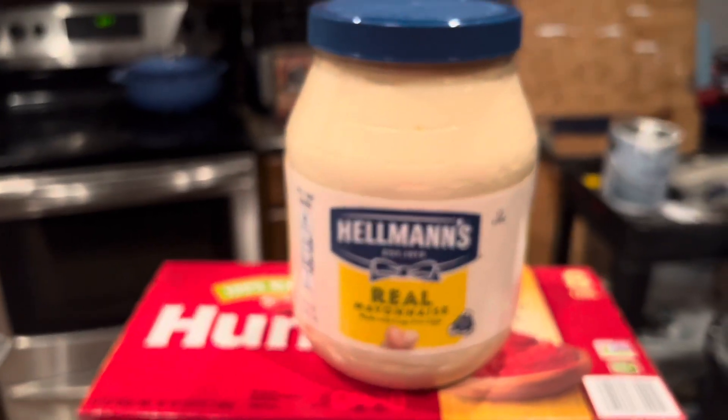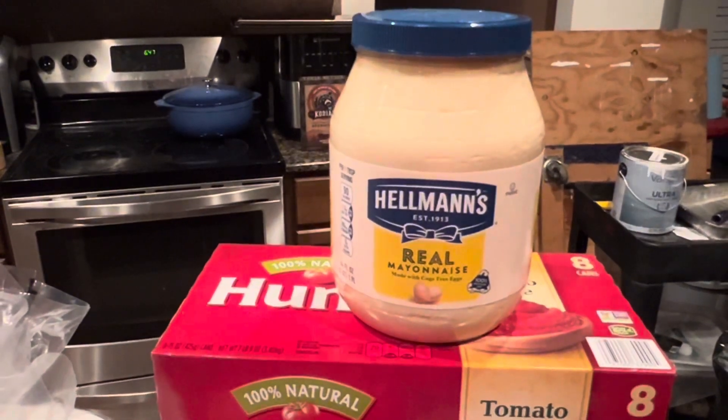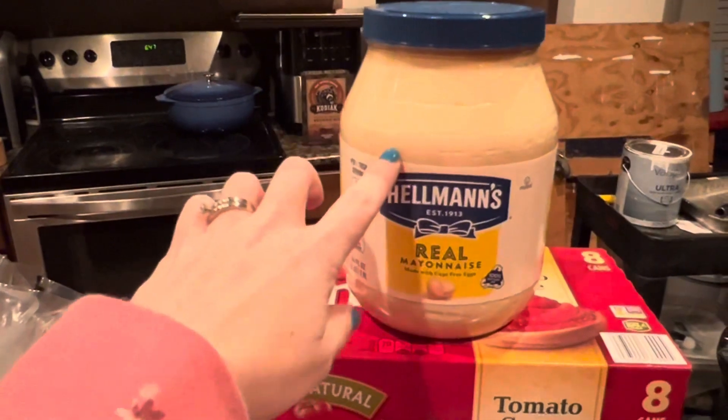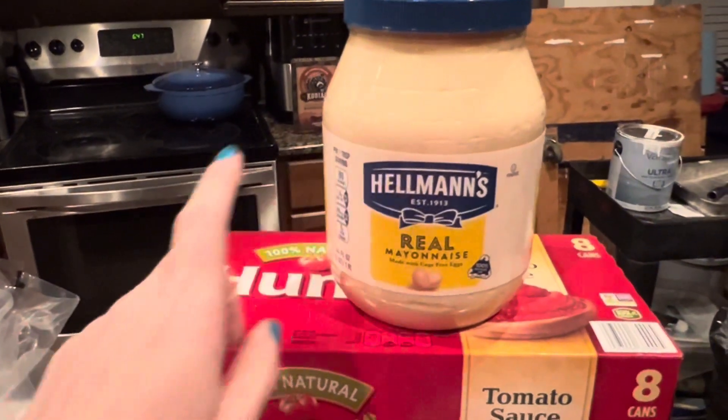Got another thing of Hellman's mayo. I use a lot of this when I make pork chops in a coating — it calls for mayo — and then my husband and son like mayo on their sandwiches.